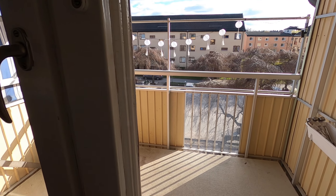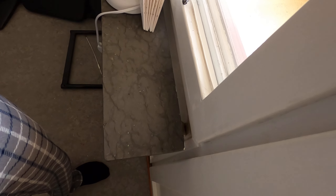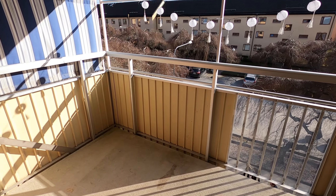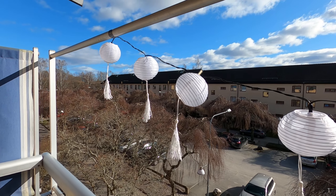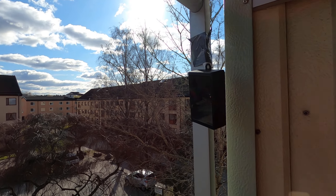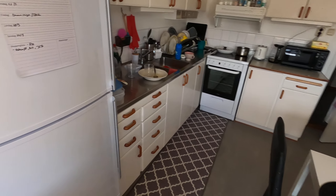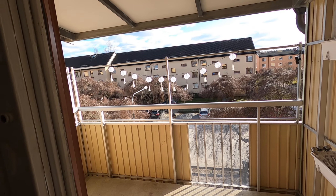We've also got this nice thing right here. Oh my god, let's see if we can open this — here we go. Solar panel, pretty nice. So we'll see how that lights up in the evening. We love decorations.